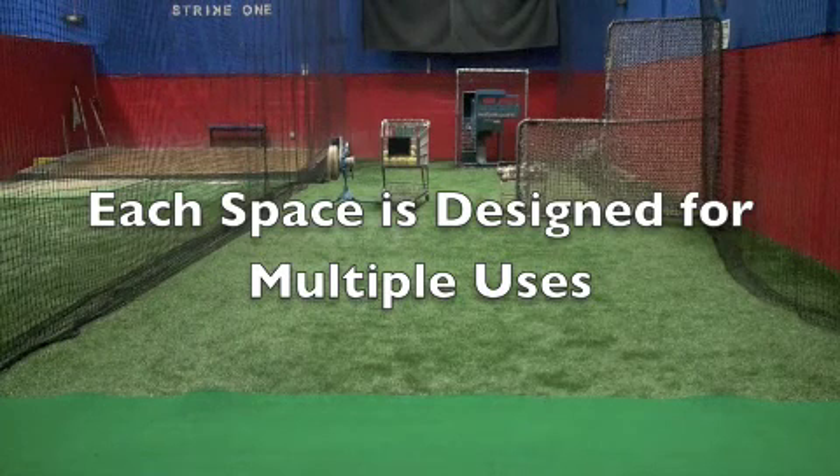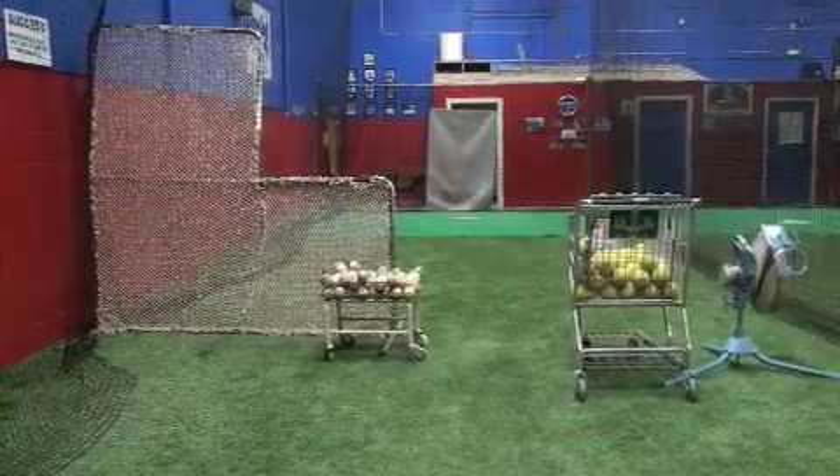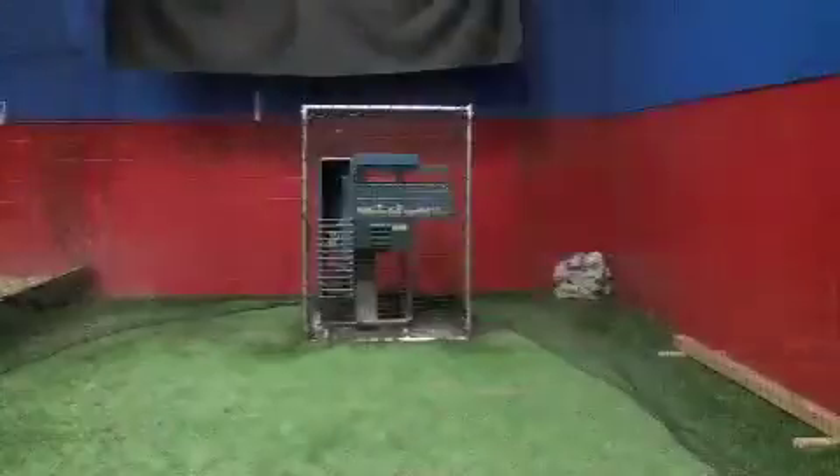Each of our spaces is designed for multiple uses. As you can see here, the Sarno cage is available for softball, baseball, or, if you'd like, you can have the pitching machine throw you batting practice.